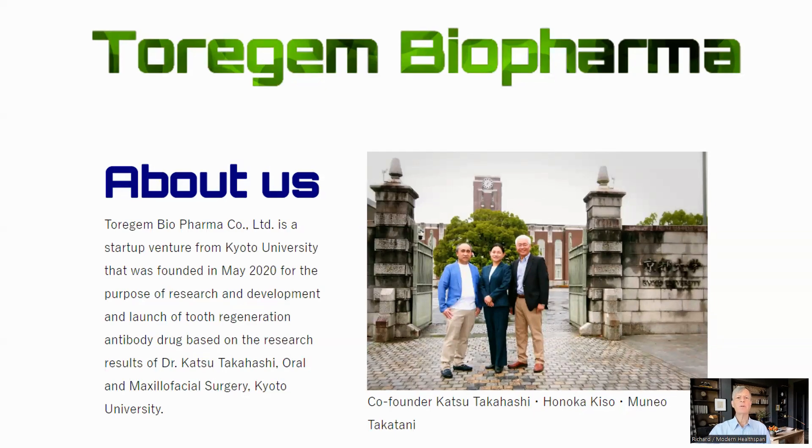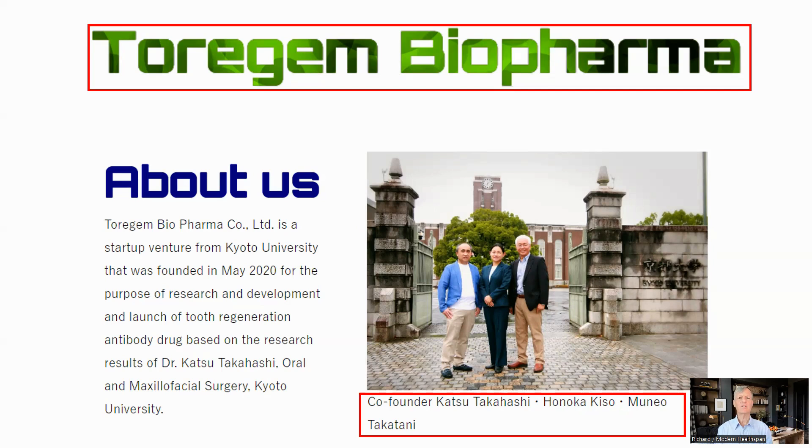The team from the university, Drs. Takahashi, Kiso, and Takatani, have set up a company to make the therapy available. The company is called Torogen Biopharma, which is a contraction of tooth regenerative medicine. It is based in Kyoto, Japan.